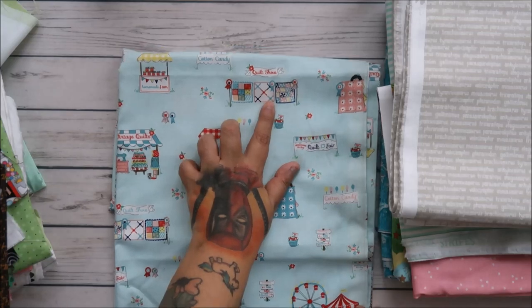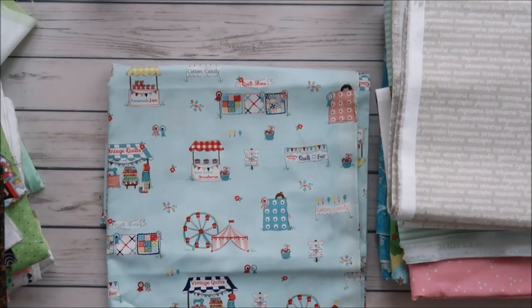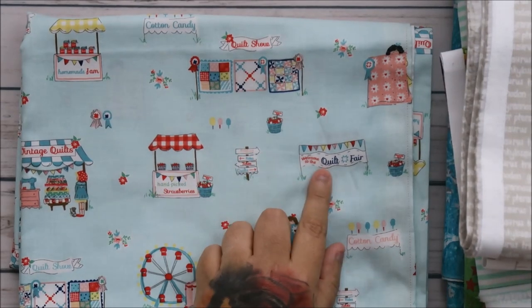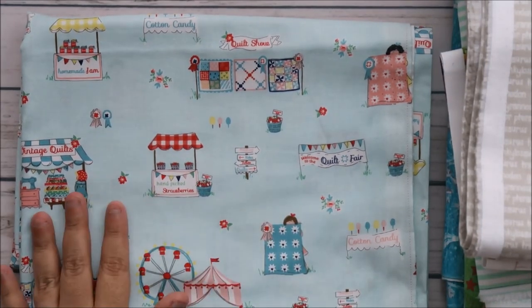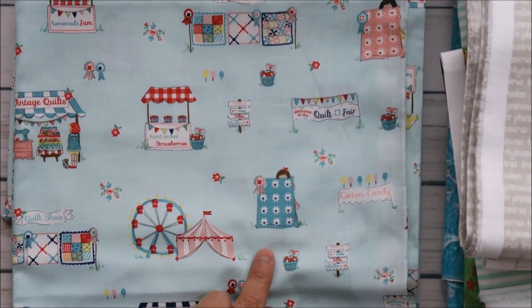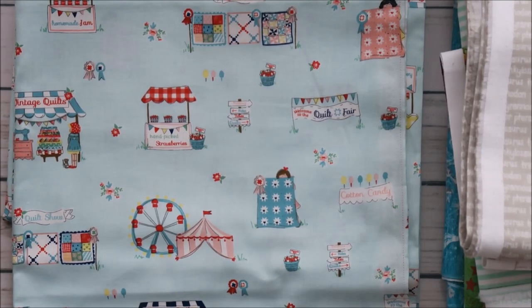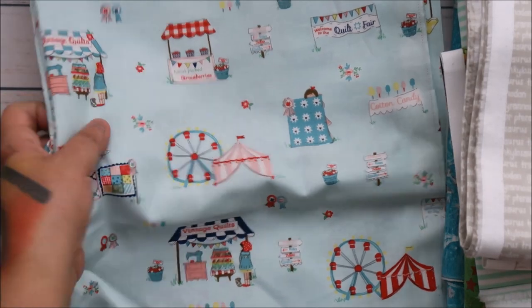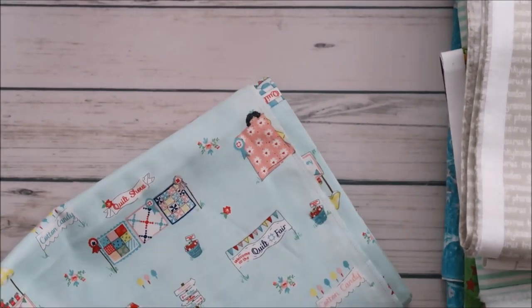This one was so cute — it says 'Vintage Quilts' and it's a carnival theme with a quilting twist. It says 'Welcome to the Quilt Fair' and there's a woman with her quilt that she won a ribbon for, a sewing machine, and a whole stack of quilts. I love it! So I had to get this one too — that was our haul from M&L Fabrics.